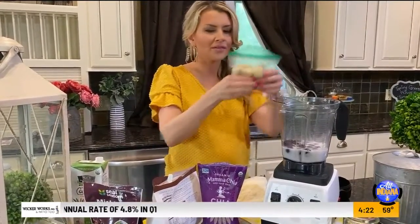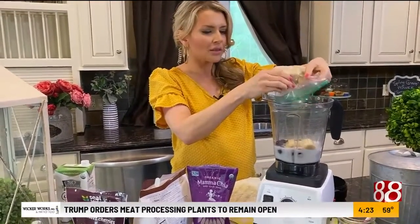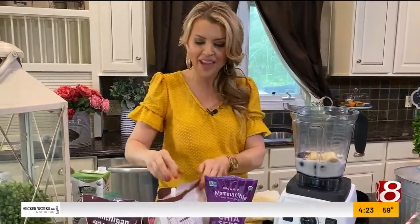You know how much I love frozen bananas — I've got those in a bag straight from my freezer. They're not overly ripe, just a little bit ripe. It makes our smoothie taste like ice cream, and that's always a good thing.